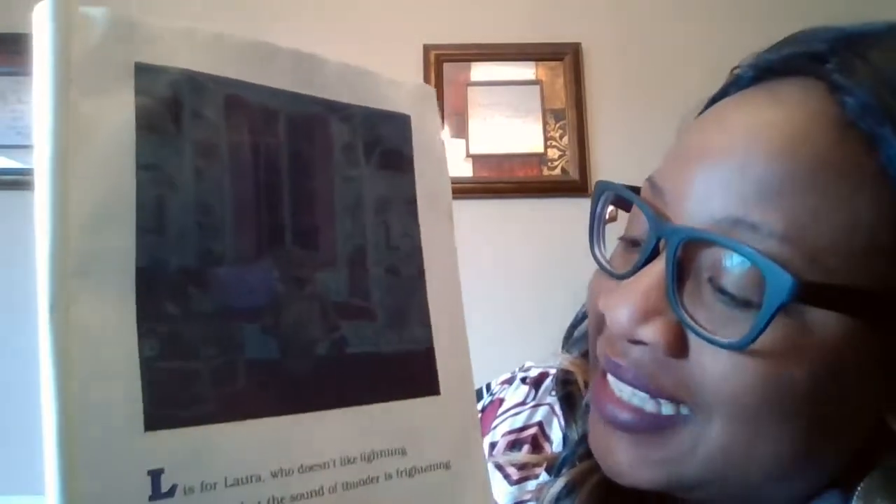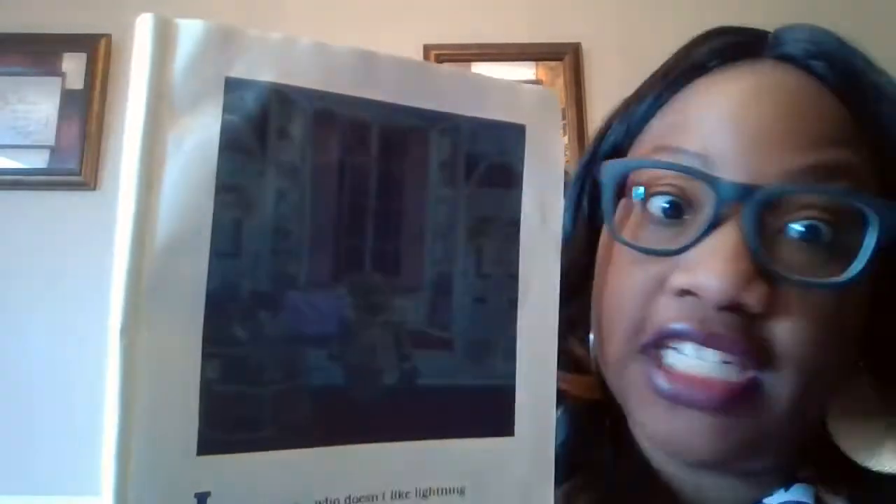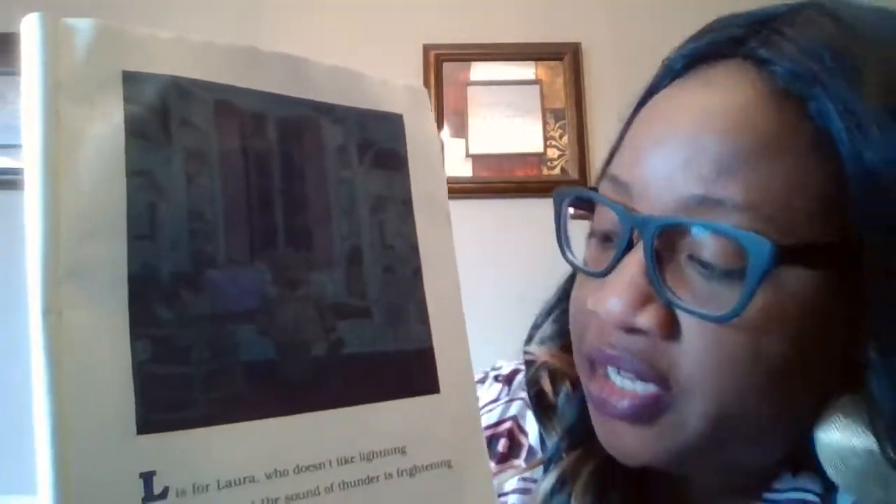L is for Laura, who doesn't like lightning. She doesn't like it when it storms outside — do you? I don't either. She thinks that the sound of thunder is pretty frightening.